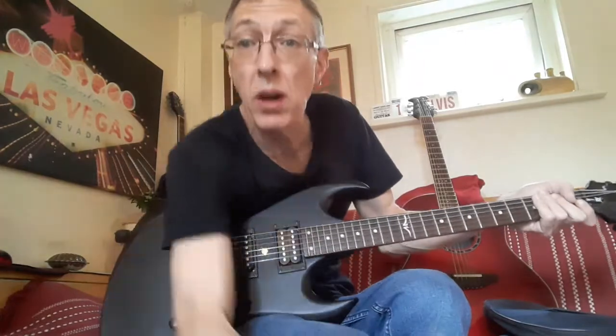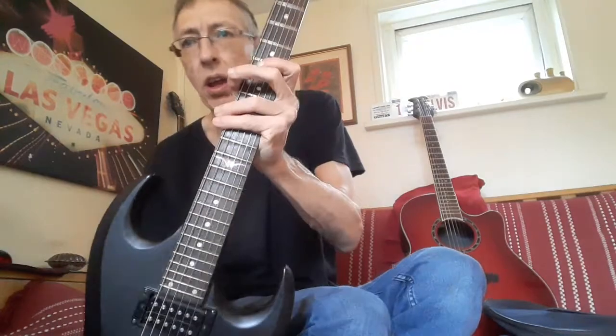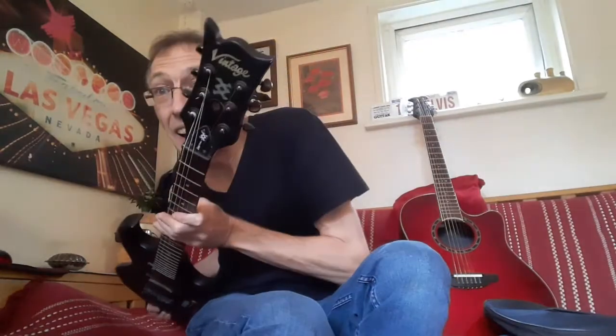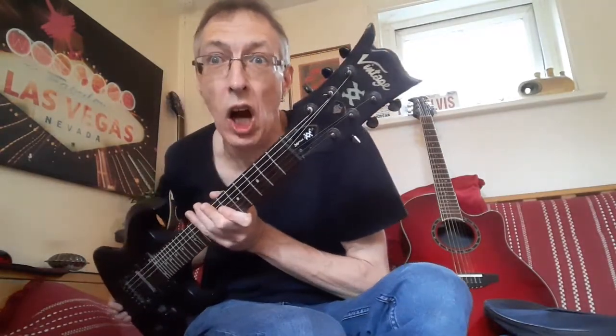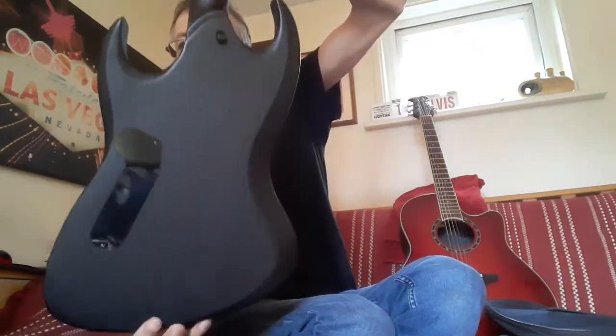This is just a quick video saying goodbye to the back. This is my old vintage Metal Axe Razor, otherwise known as the Bat Stealth guitar, because it's in this matte stealthy black — it looks like Batman.